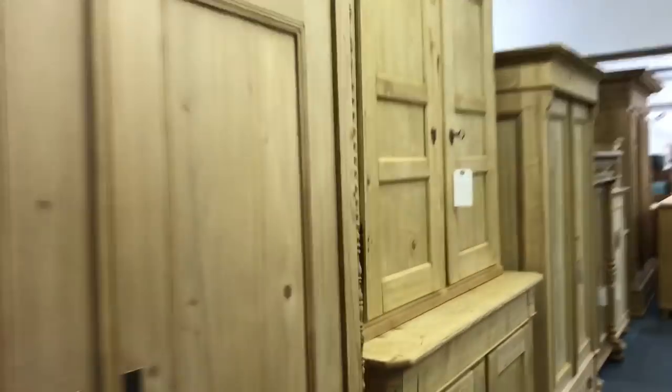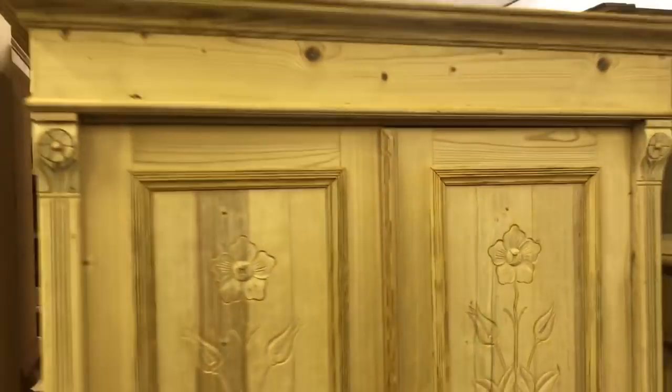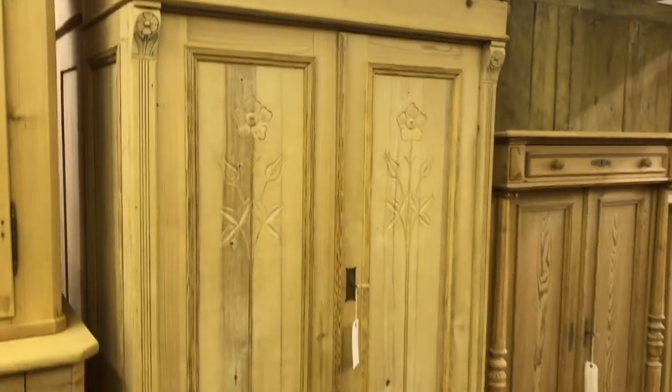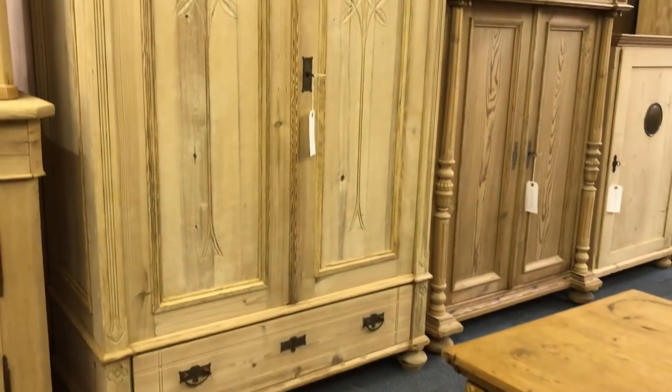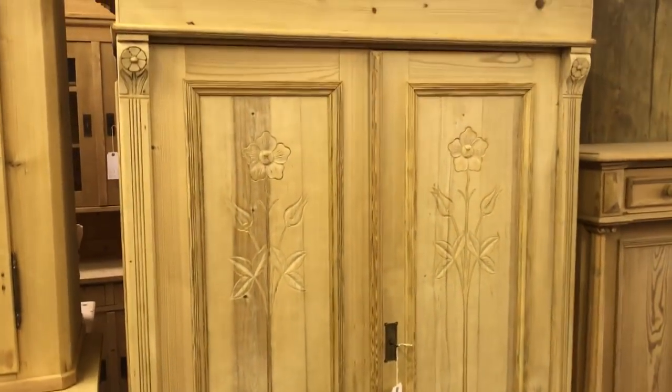Going back to the one-piece wardrobe — the one with flowers carved on the doors. This doesn't dismantle, so if it's going upstairs please check your access carefully. It has a drawer at the bottom as you can see.